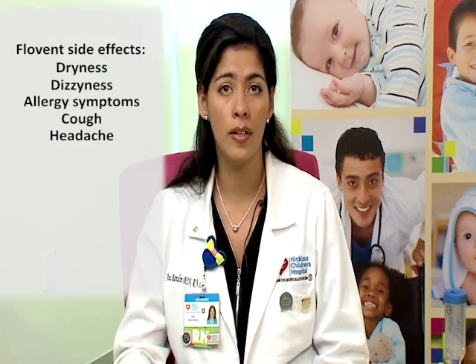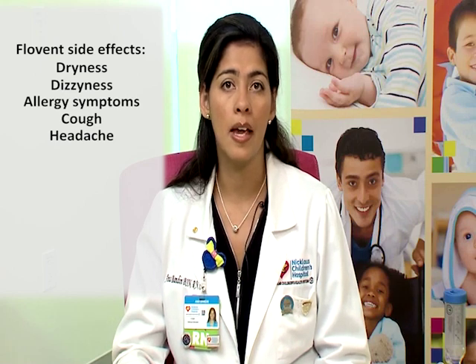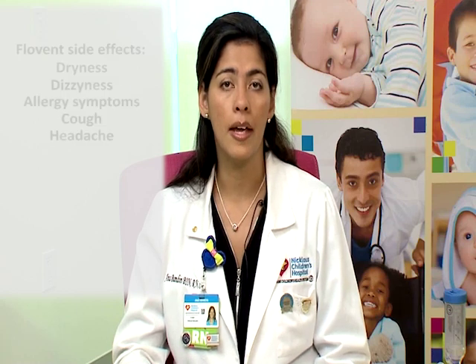Some of the side effects of Flovent are dryness, dizziness, and any type of allergies, also cough and headaches.